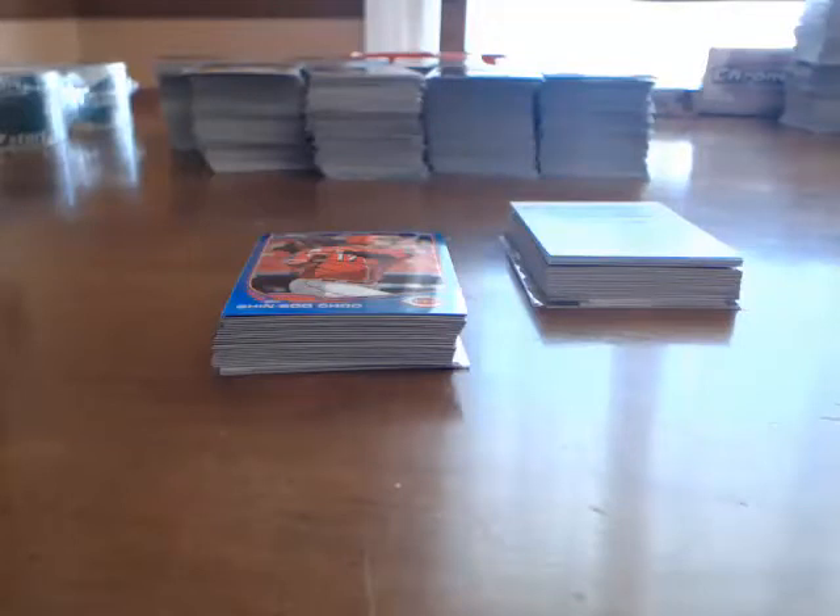Good morning everybody. This is Eric of Eric's SportsCards of Dover. This morning we're doing a recap on case break number two of the 2013 Topps Chrome Baseball. Pretty good case overall, not the greatest, but a couple of nice limited hits in there. Overall, nice set.